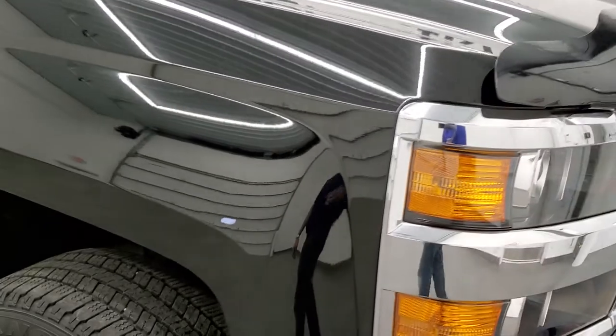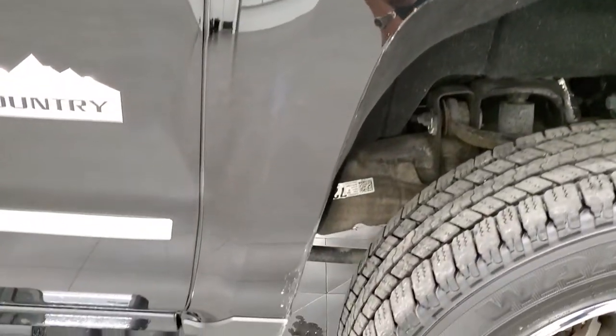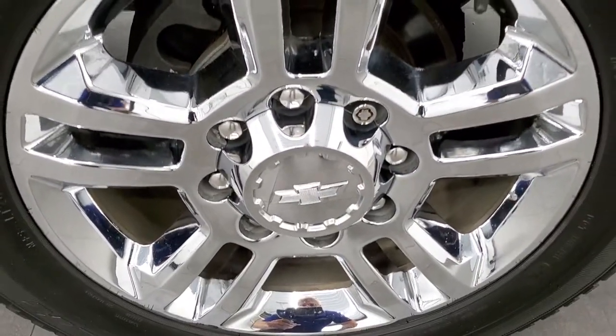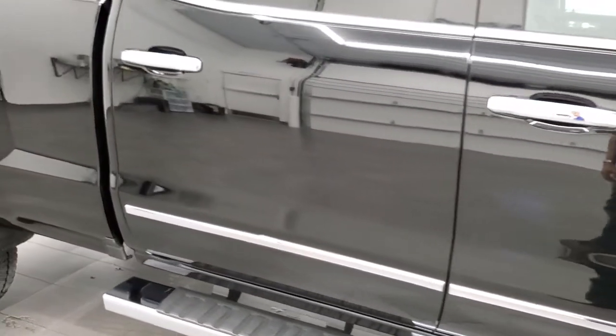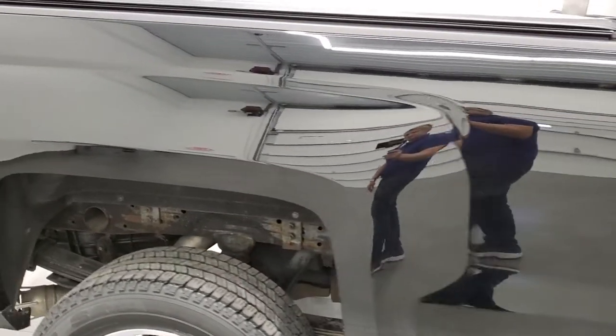Passenger side front fender is in excellent shape too. The passenger side rim has no major scuffs or scrapes. As you go down this side of the truck, take note of how clean the body is, how reflective and mirror-like that paint is. Very nice paint on this truck.